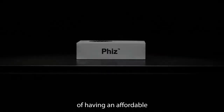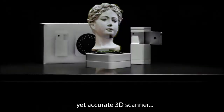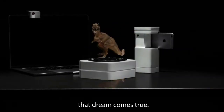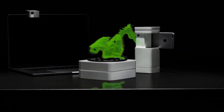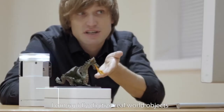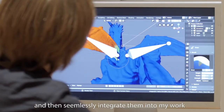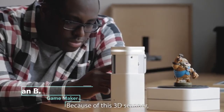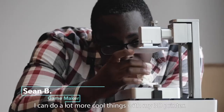Have you dreamed of having an affordable yet accurate 3D scanner? Well, today that dream comes true. With Fizz, I can rapidly digitize real-world objects and then seamlessly integrate them into my work. Because of this 3D scanner, I can do a lot more cool things with my 3D printer.